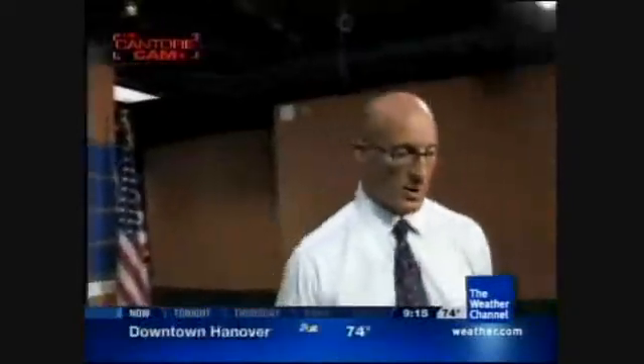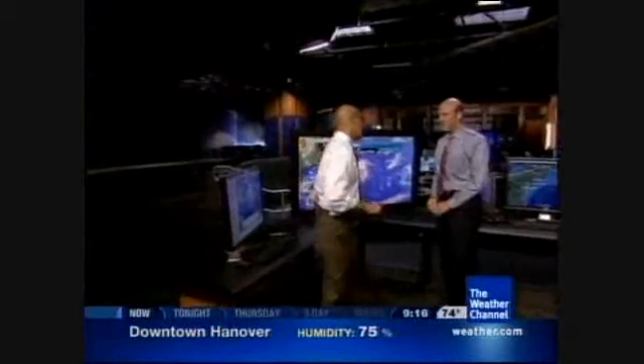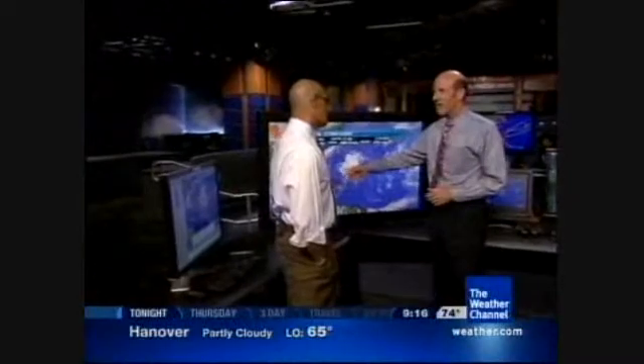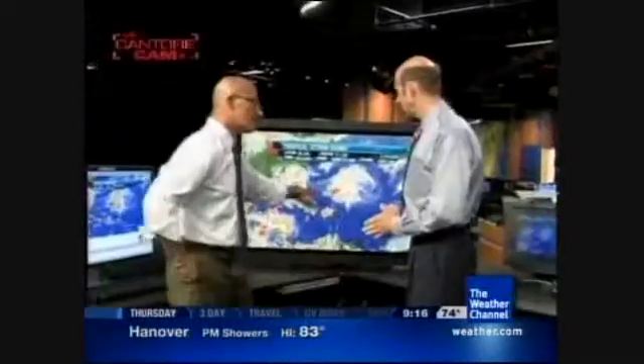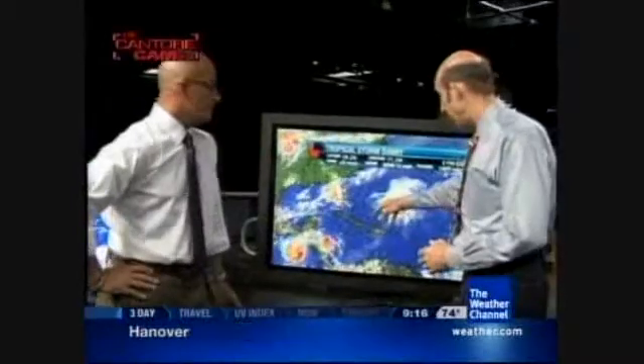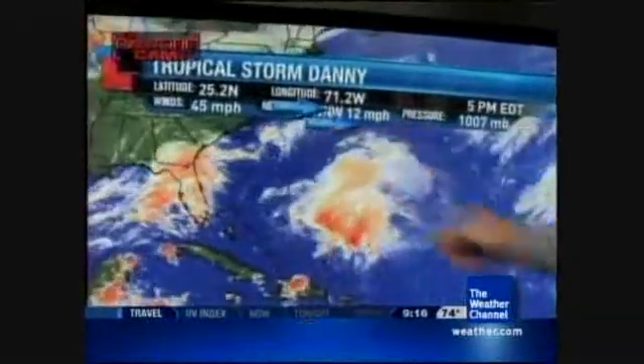This storm will probably be weaker than 1938, but we don't need a strong system to have pretty big impacts into New England. It doesn't even have to strengthen for winds to increase on the east side — all it has to do is move faster. As it accelerates north with high pressure moving into the northeast, the east side of the circulation will have increasing winds, power impacts, and the same circulation will be stronger on the east side.